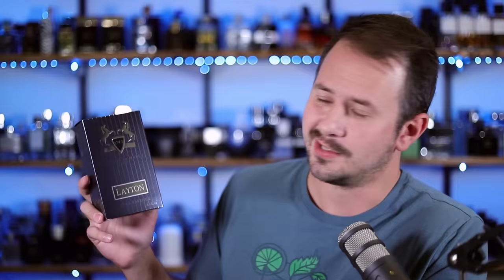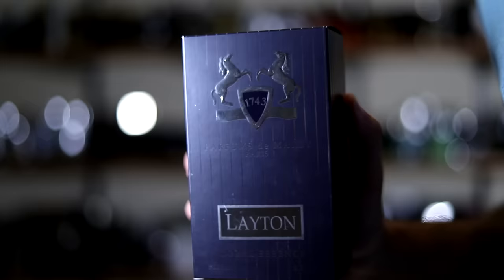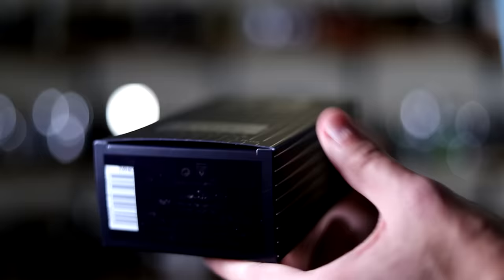First up, presentation time. In terms of the box, not really a whole lot to look at as far as niche fragrances go. You got the name of the house, name of the fragrance, your size — all on the front of the box. It's got kind of a pinstripe design, like a pinstripe suit, and you have the Parfums de Marley logo at the top. Nothing on the sides. On the back you get some information on the house, as well as the concentration — eau de parfum. On the bottom you'll find your batch code and barcode. It's black ink on navy blue, kind of hard to read, but it's 630602.